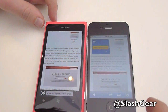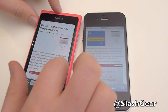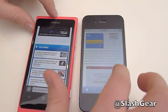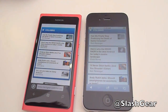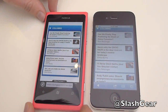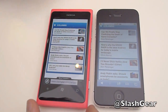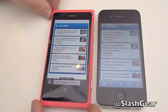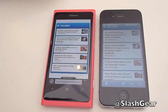Both support text reflow so that you can tap in and zoom in to see automatic zooming, which obviously makes navigation a lot easier. Nokia is slightly lagging behind the iPhone in our tests, but not by a huge amount. So that's the Nokia Lumia 800 and the iPhone 4S side-by-side.